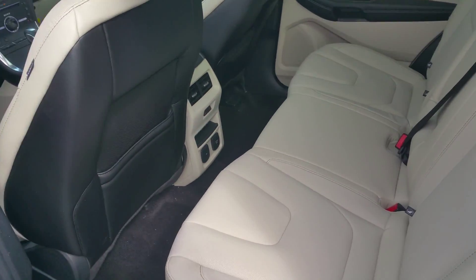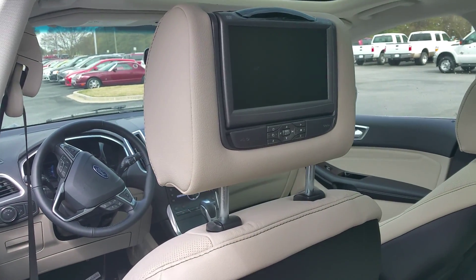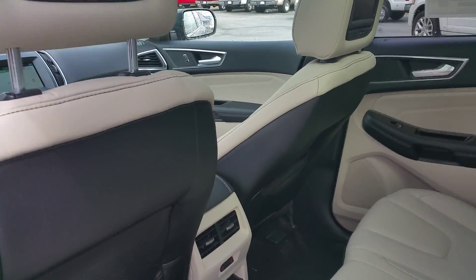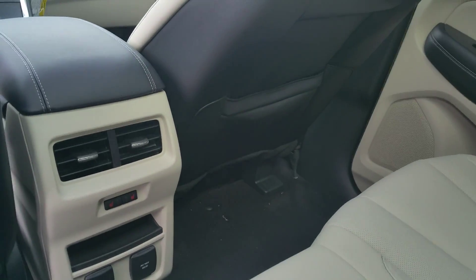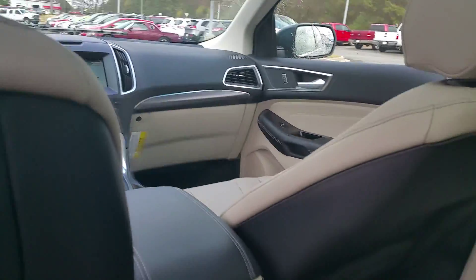How nice is that? DVD system in the headrest. Heated seats in the back as well. Very nice car.